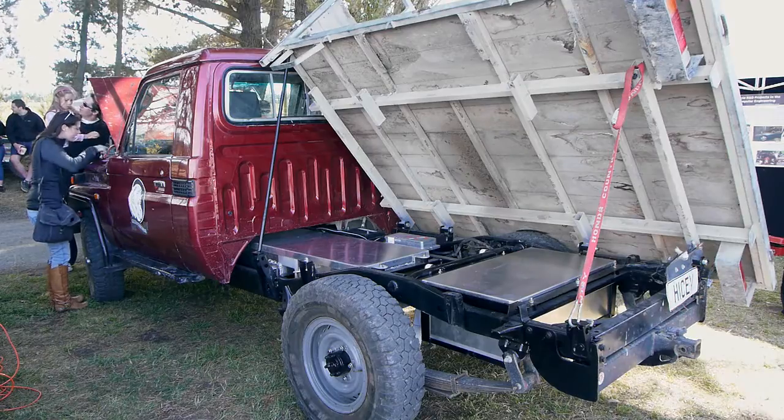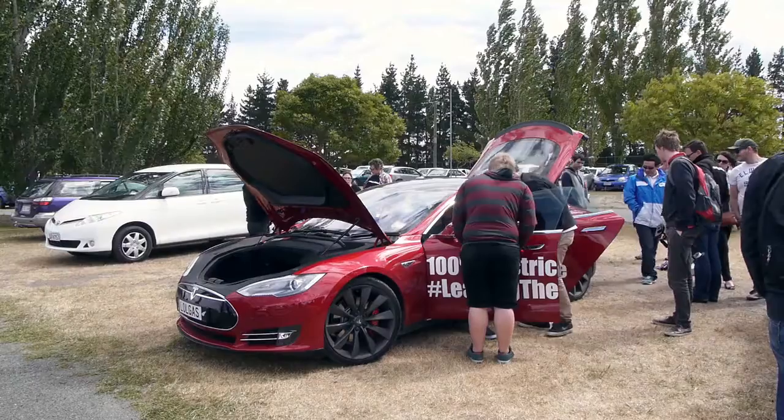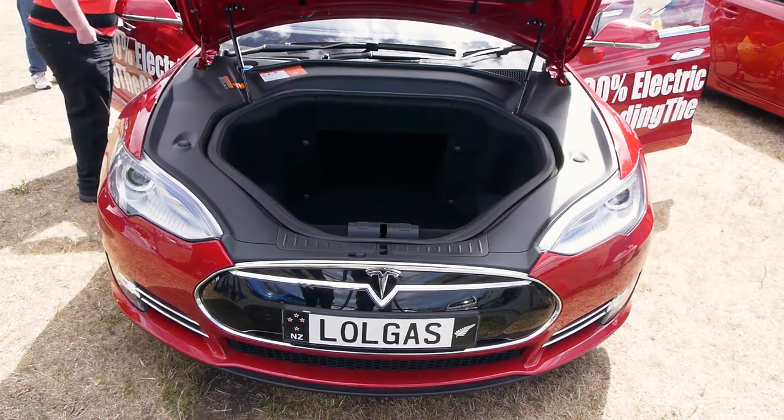When Pearce and three other engineers were asked by a farmer to convert his farm truck to an electric vehicle, Pearce said: yes, let's do it. This is a Tesla Model S — it's fast. Like Pearce's project, it also runs on batteries.